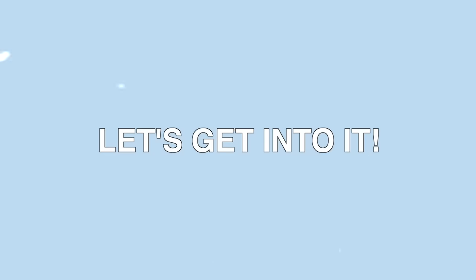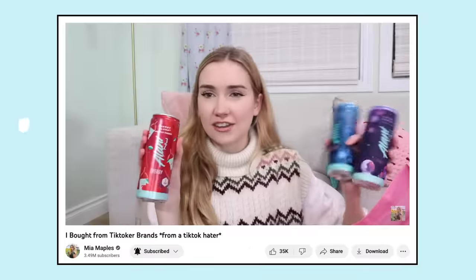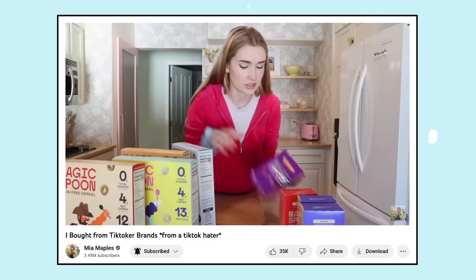Hey everyone, so today we are doing a very exciting video — we are going to be reviewing YouTuber products. I've seen a couple of other YouTubers do videos like this: Allure DIY, Hopescope. I did this exact same concept a couple weeks ago but for TikToker products. I'm biased toward YouTube because I love YouTube — it's my job, it's what I love — and I despise TikTok. So without further ado, let's get shopping.